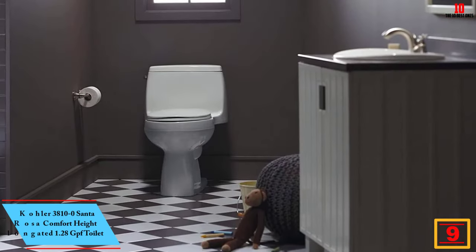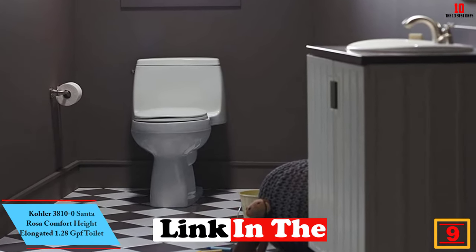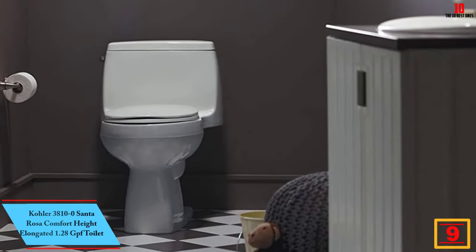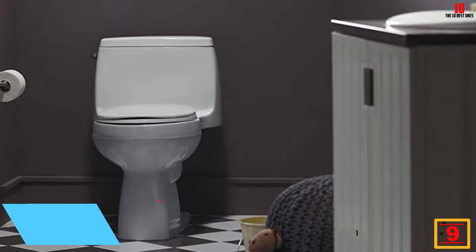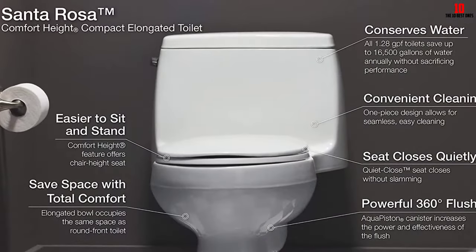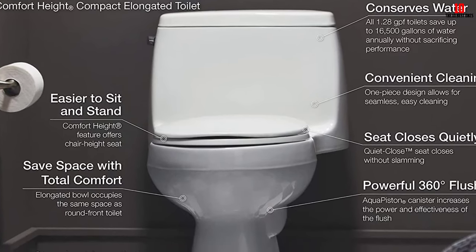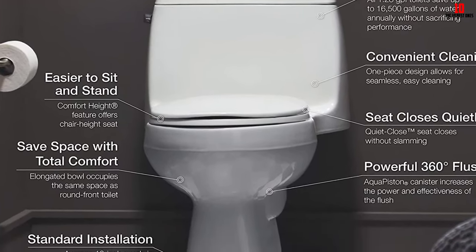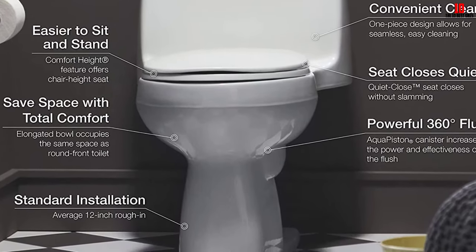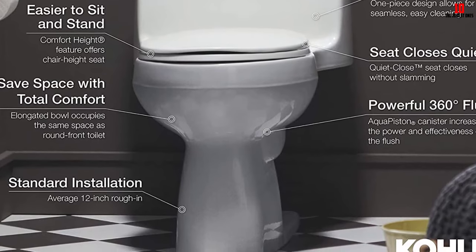Moving on, at number nine we have the Kohler 3810-0 Santa Rosa Comfort Height elongated 1.28 GPF toilet. One-piece toilets tend to look sleeker and save more space than their two-piece counterparts, and the Kohler Santa Rosa is no exception. Thanks to continuous construction from the tank to the bowl, this toilet has a streamlined, easy-to-clean design. The powerful gravity-fed flush whisks away solid and liquid waste to ensure nothing is left behind.